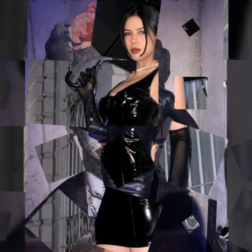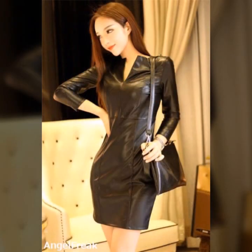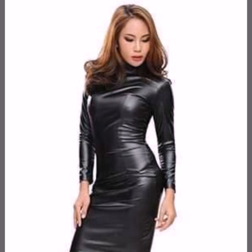So beautiful ideas of leather bodycon for girls and women you will see in this video. I hope you like it. If you like it, so try this, and if you try it I hope you look so beautiful and very stylish.